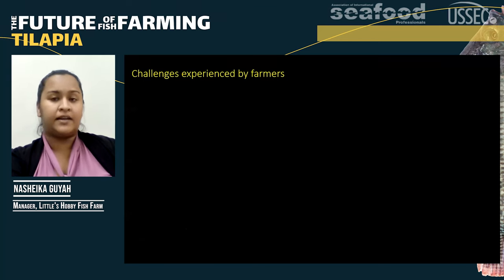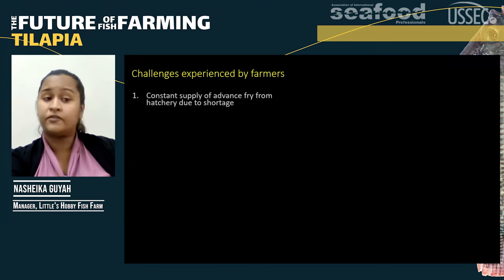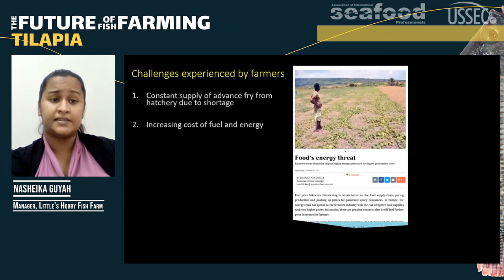Farmers alike all experience similar challenges. One is the constant supply of advanced fry from the hatchery due to shortage — the hatchery needs to be improved infrastructure-wise, and hopefully in the future this will be alleviated. The next challenge is the increasing cost of fuel and energy. Whether you have electric pumps or gas pumps, the cost of energy in Jamaica is really high, affecting not only the fishing industry but also the food sector as well.